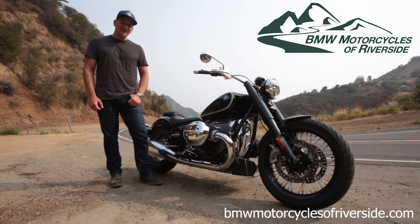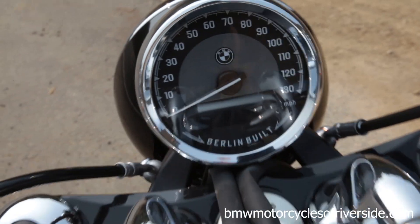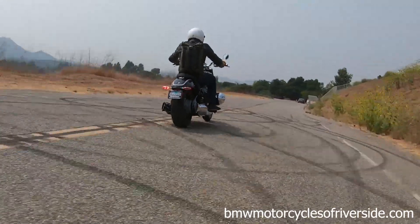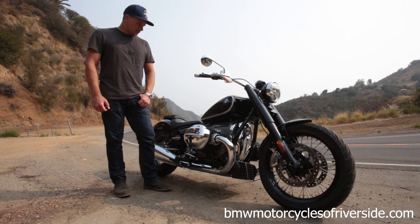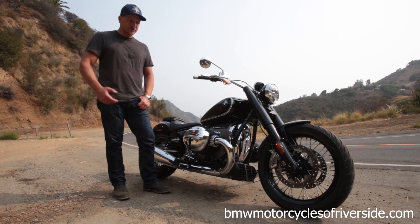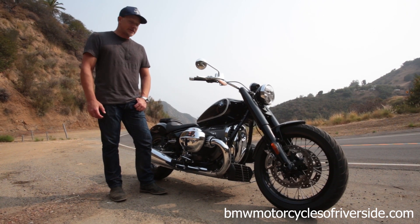Hi, this is Jeff from BMW Motorcycles Riverside, and today I want to share with you my first riding impressions of the new R18 Cruiser. I myself am not a cruiser rider typically, and my expectations were that this would be a lumbering, slow-turning, wallowing beast of a motorcycle. It's anything but.